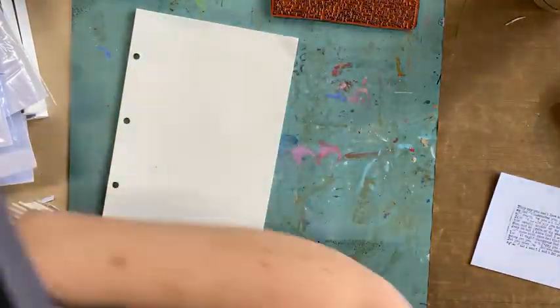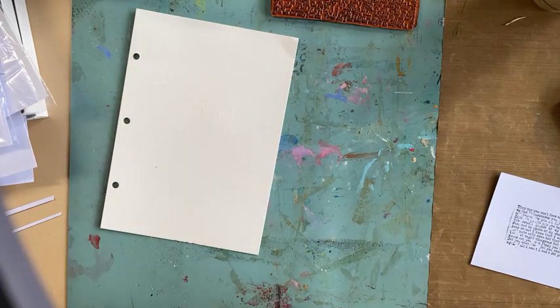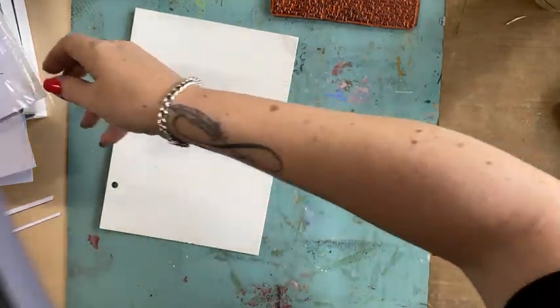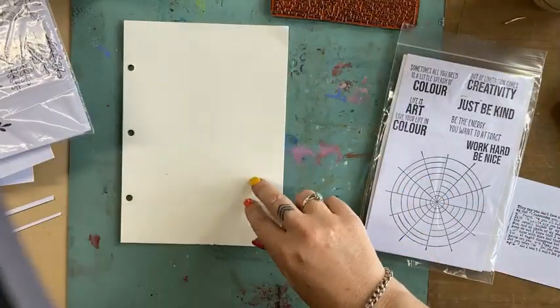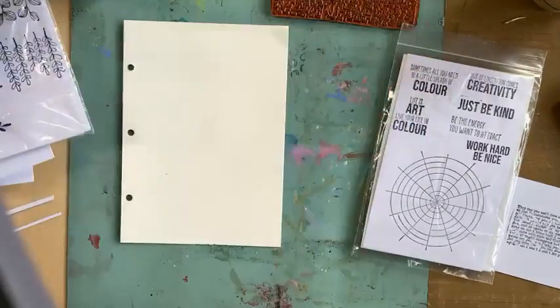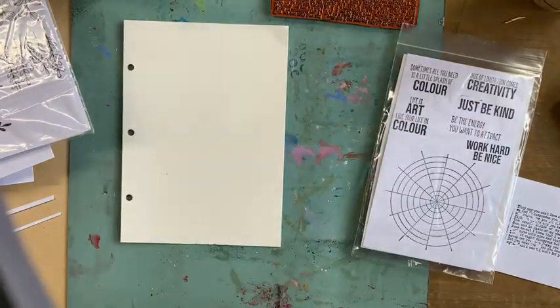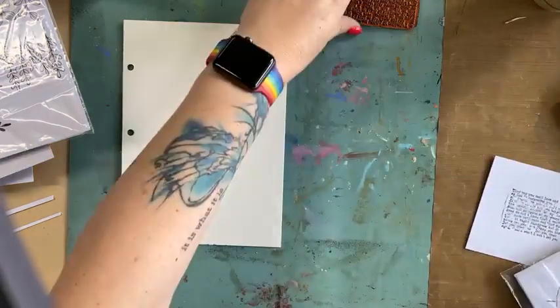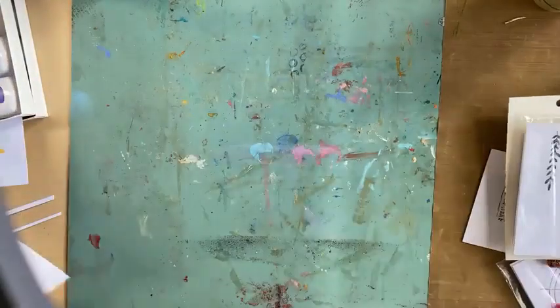Let's have a play today. I have got a page out of my Art by Marlene art journal — it's a loose-leaf journal — and I'm going to use the Catherine Pooler inks. I'm going to swatch a couple of these really quickly just to remind myself what the colours look like before I start.